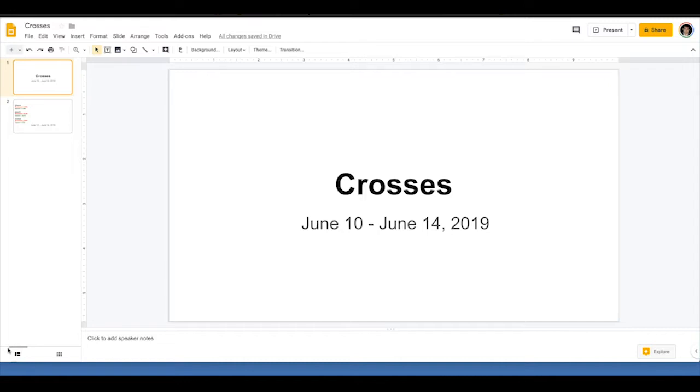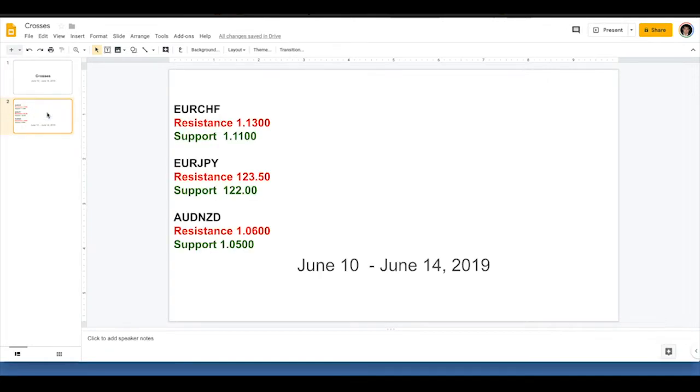Hey everybody, boys with BK4S. Welcome to the weekly technicals for the crosses for June 10th to June 14th, 2019. As the title of my first video says, I'm really going to be betting on the fact that we have a little bit of a risk-on flow here this week. Therefore I chose a couple of risk-on trades and then an event risk trade with Aussie/Kiwi.